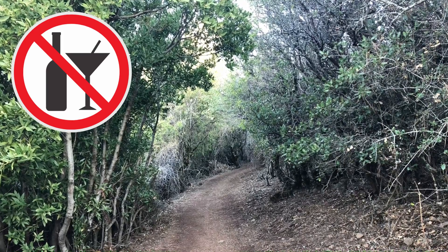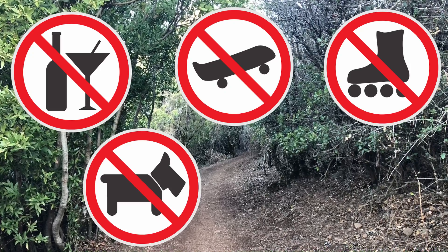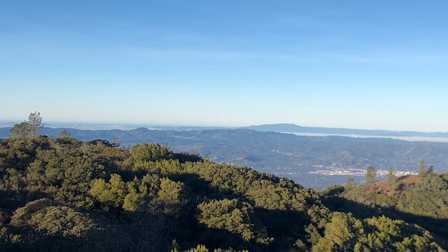Alcohol is prohibited, bikes are allowed on paved roads, no skateboards, rollerblades, or gravity-propelled devices, dogs are not allowed on trails, and no drones. There are many different hikes in the park, so just make sure to do your research before you go.